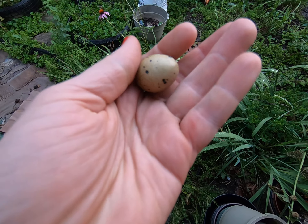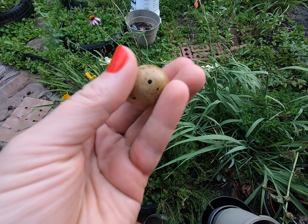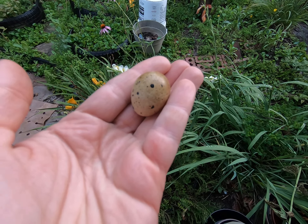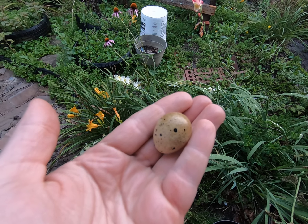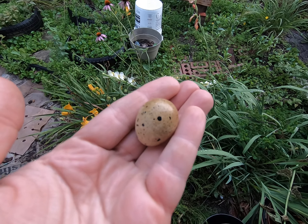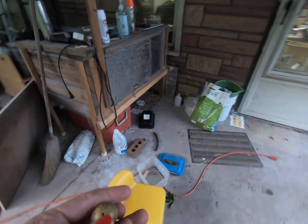Look! Isn't it pretty? Henny Penny gives me her second ever egg at 12 weeks old — twice the age she's supposed to have to be for eggs. And she tried to hide it from me.